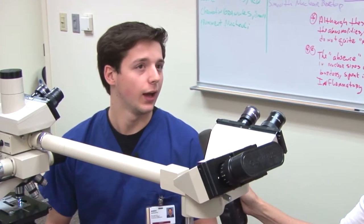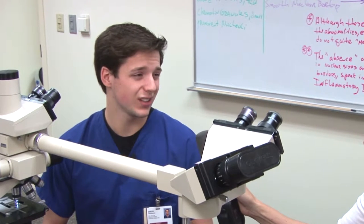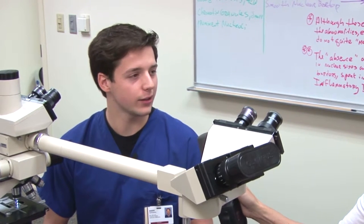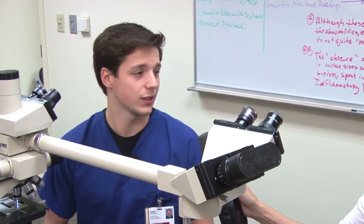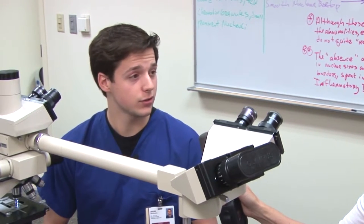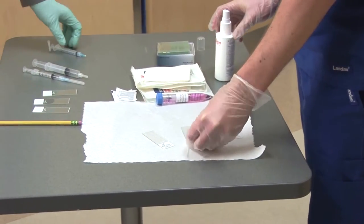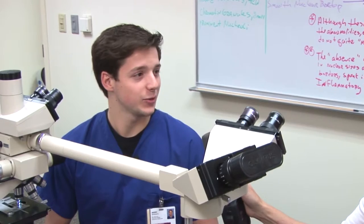I found out about the cytotechnology program when I was in my undergrad for forensic science. I liked the laboratory aspect of the career but wasn't really interested in the legal part, so I started asking some friends about other majors they had considered. My friend showed me the pamphlet on the cytotechnology program and it looked really interesting to me. I did research, went to the website, and it really intrigued me, so I went to my counselors and switched my major.